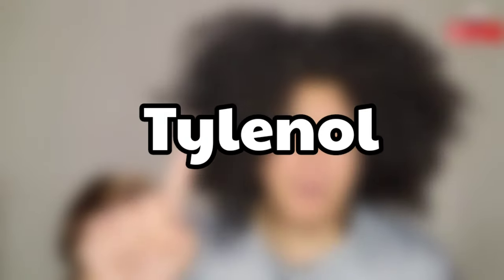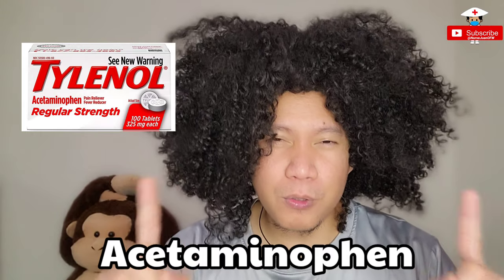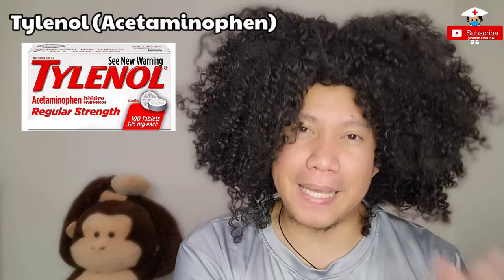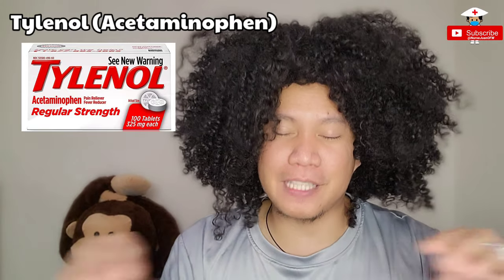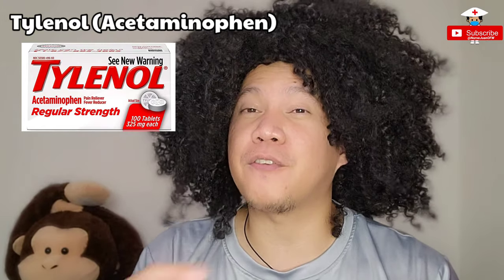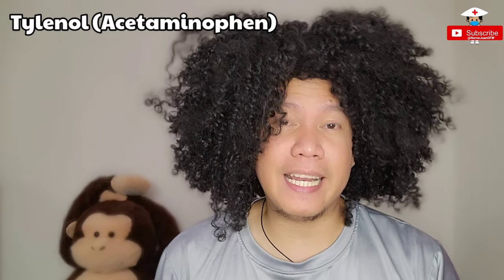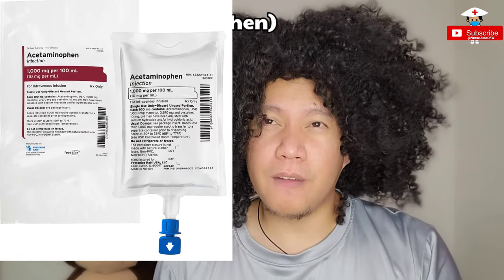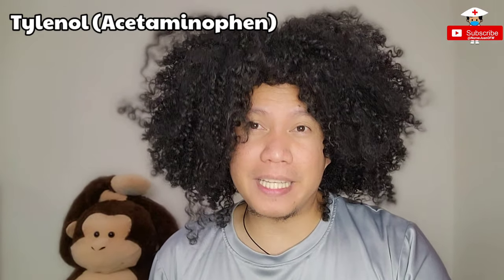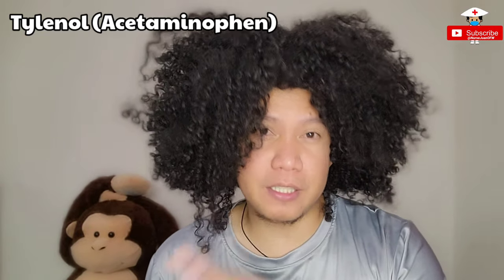Number one on the list is Tylenol. Tylenol, or acetaminophen for the generic name, is the most common medication being given to patients for pain. It is the lowest form of the pain wheel that doctors normally order. This is also given for fever as well. Tylenol usually comes in two forms — normally oral, and another through IV. Oral form usually comes at 325 mg per tablet, and normally we give two tablets every four to six hours as needed.